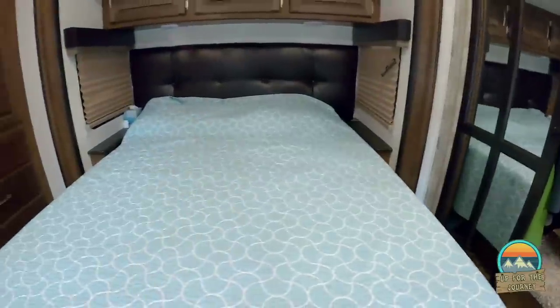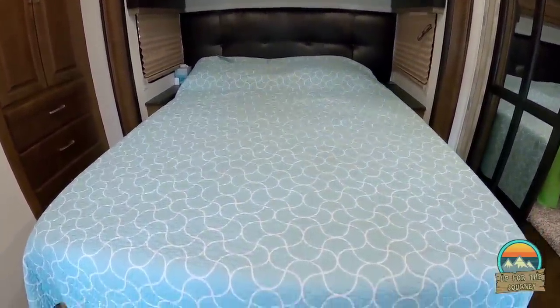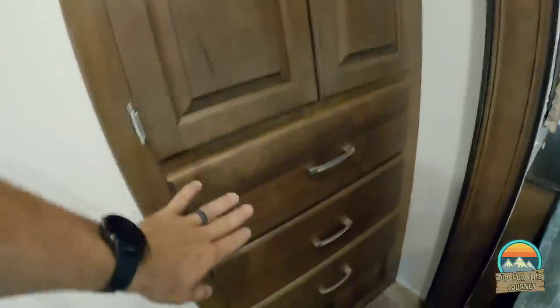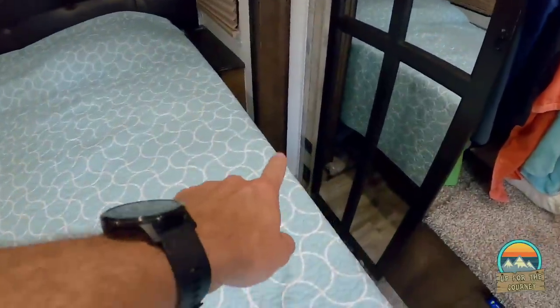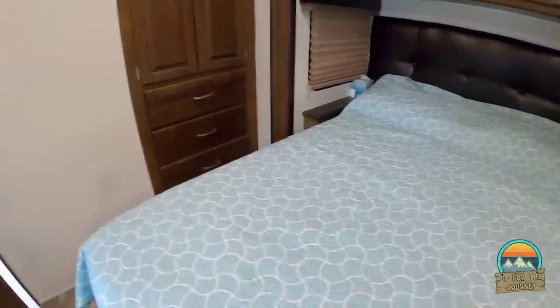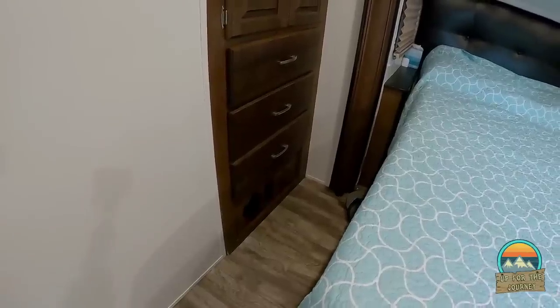We have the standard queen-size bed but upgraded it to the Tulo bed-in-a-box, which is much more comfortable than the standard mattress. There's a hanging storage unit and storage for shirts and pants. There are plenty of power outlets, including a power and USB outlet at the bed so you can charge phones, an alarm clock, or plug in a CPAP machine.